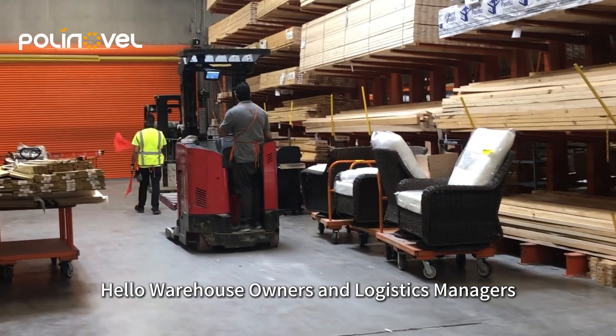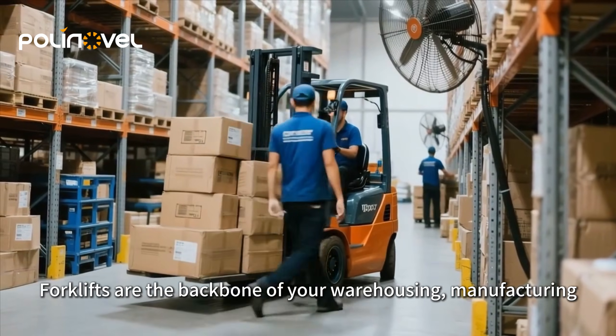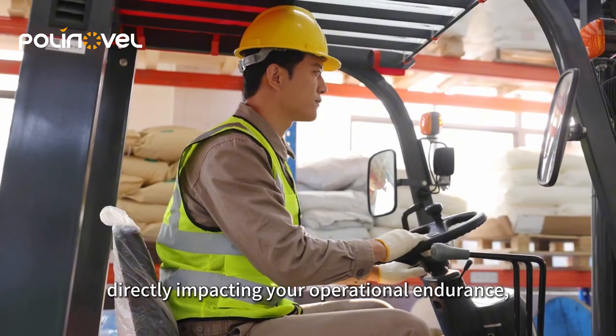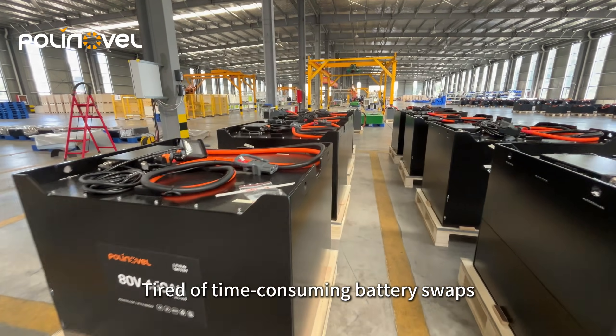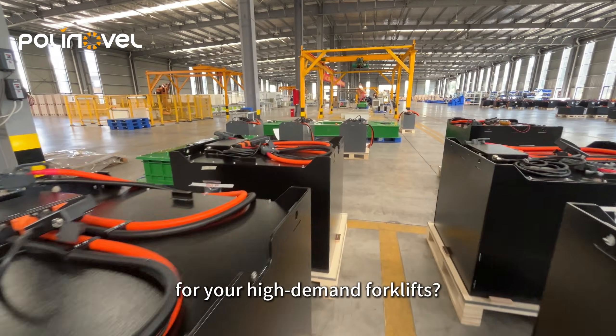Hello, Warehouse Owners and Logistics Managers. Forklifts are the backbone of your warehousing, manufacturing and logistics operations. Their power source is critical, directly impacting your operational endurance, efficiency and bottom line. Tired of time-consuming battery swaps and insufficient endurance for your high-demand forklifts?